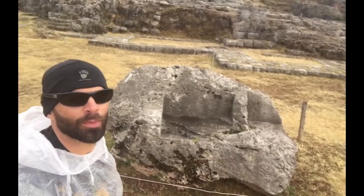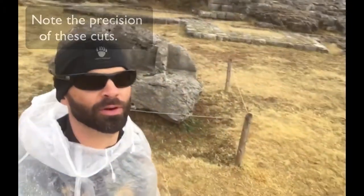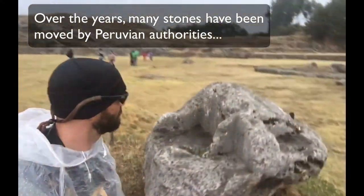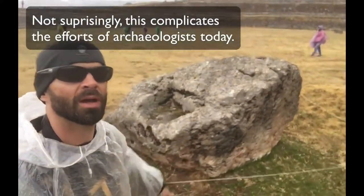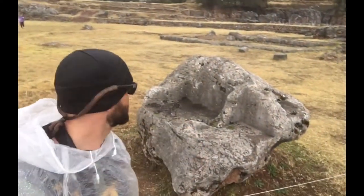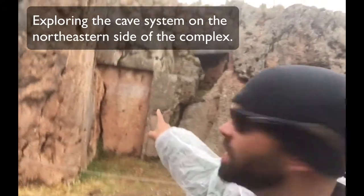Still atop Sacsayhuaman, or at least the mound adjacent to it. Right here in the middle of a field, roped off, is another example — boulders on one side that look plain, but you can see a piece that's been carved out, and along the front a couple of other pieces. There are some interesting cutouts, a cave or tunnel which is sealed off.